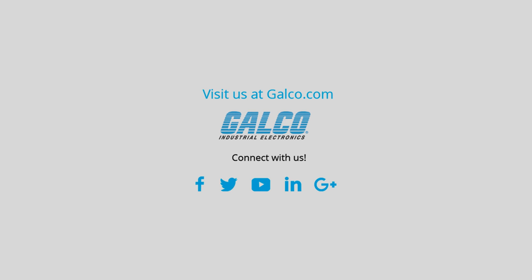For more on NMD's lineup of fans, please visit us at galco.com.